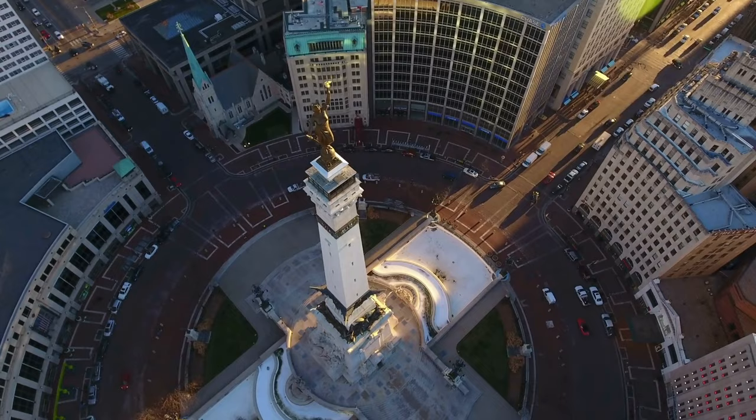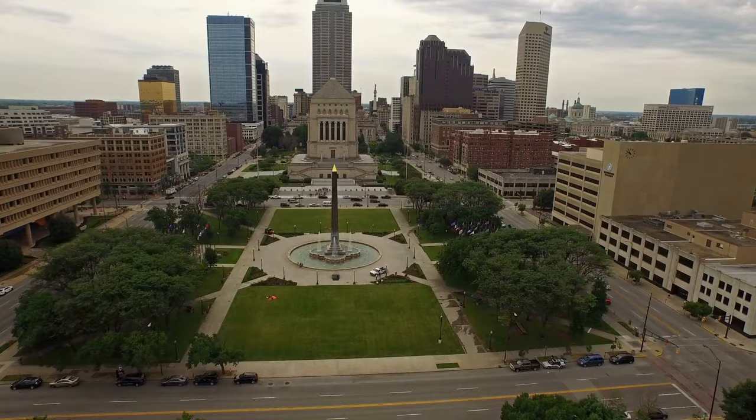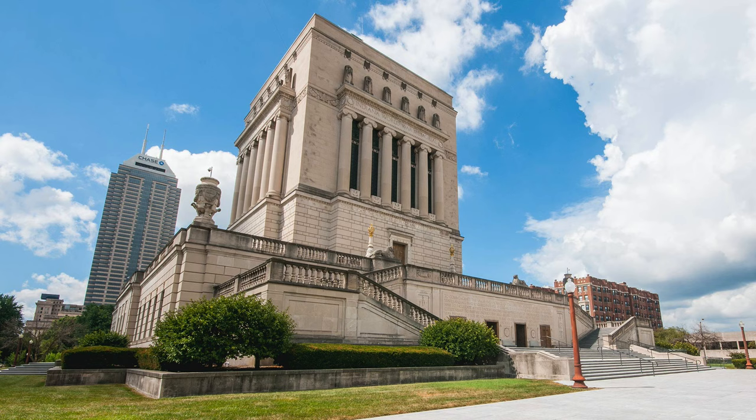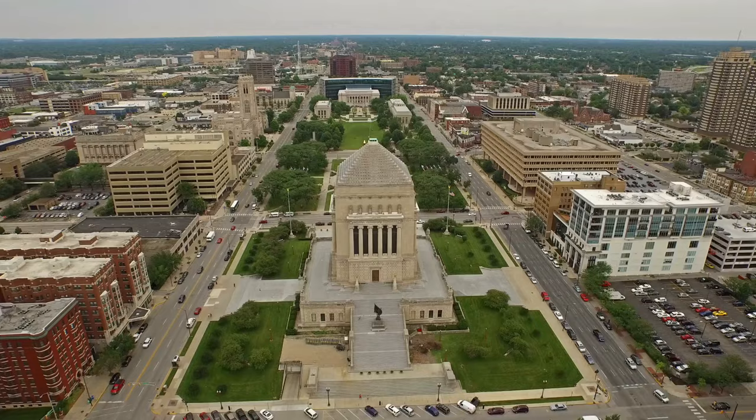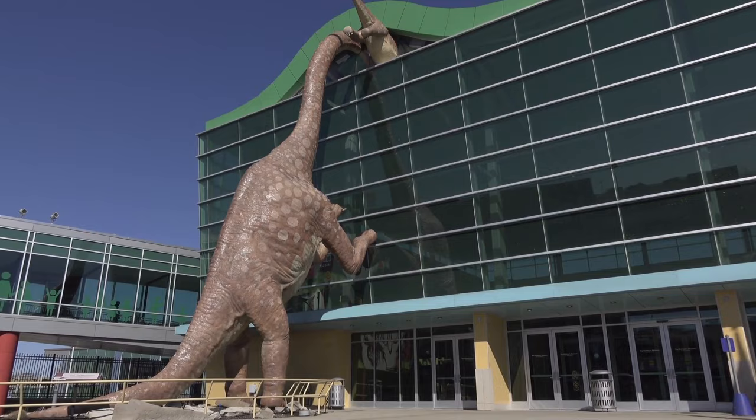The Soldiers and Sailors Monument is part of the Indiana War Memorial Plaza Historical District. This district is 24 acres and includes a host of monuments as well as a couple museums, including the Indiana War Memorial and Museum. The memorial was modeled after one of the wonders of the ancient world, the Mausoleum of Halicarnassus, which is the kind of fact that I personally really geek out over.